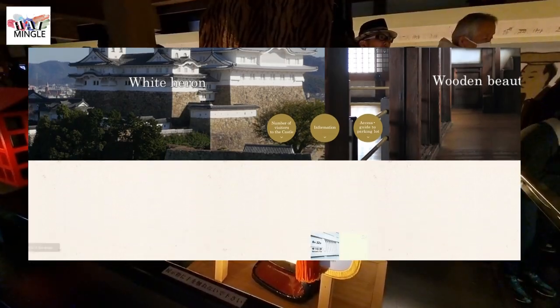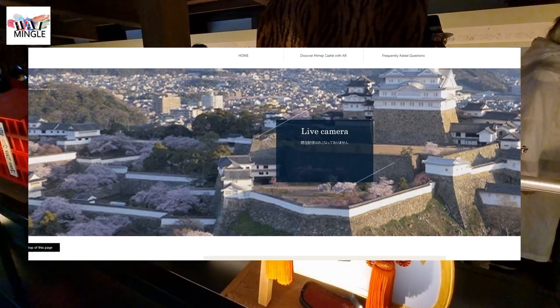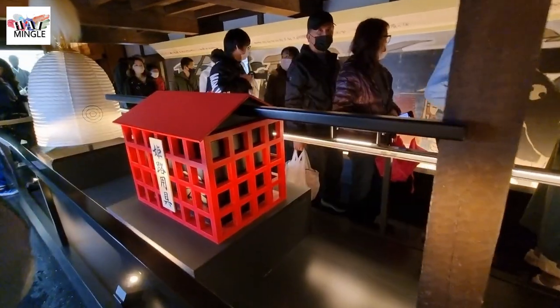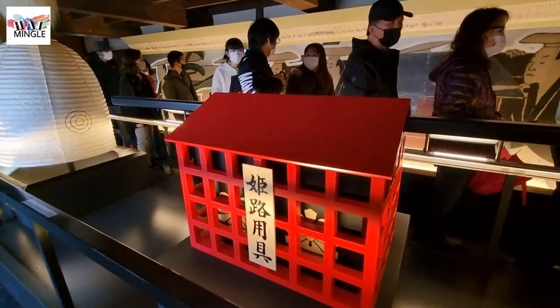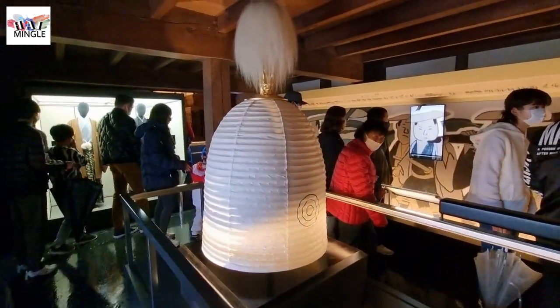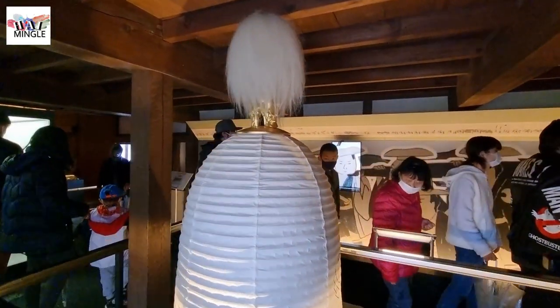During April and May each year, Himeji Castle tends to get pretty crowded. For safety reasons, they manage the number of visitors inside the main keep by issuing limited entry tickets. The maximum number of entry tickets to the main keep given out each day is 15,000. Generally, you can snag these tickets if you visit in the morning.